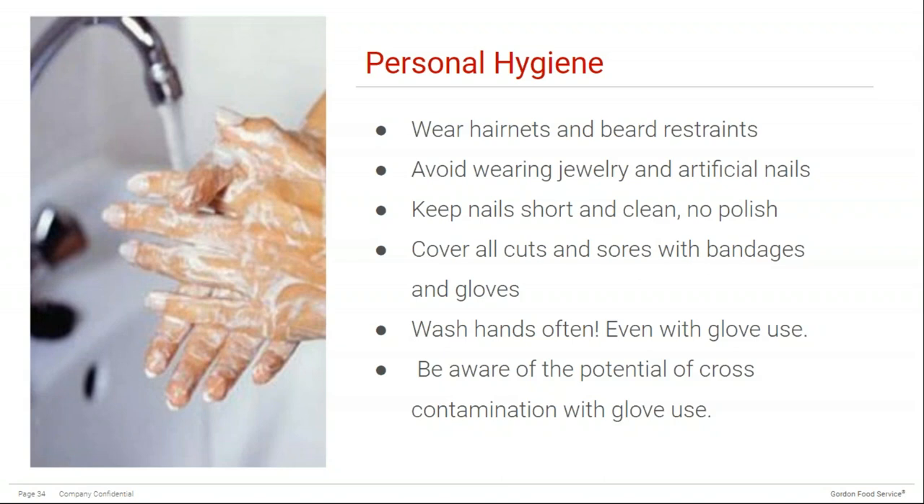Cover all cuts and sores with bandages and gloves — Staphylococcus aureus can be present in infected cuts and wounds on your hands. If a hand is cut, it's very difficult to wash it with the force needed to remove all bacteria. Wash your hands as best as you can and cover with bandages and gloves. Always be aware of potential cross-contamination with glove use — there is a false sense of security when people wear gloves. Someone wearing a glove can touch raw chicken and then touch a surface elsewhere, not realizing they're spreading potential microorganisms. Wash your hands before putting on gloves and again after removing them.